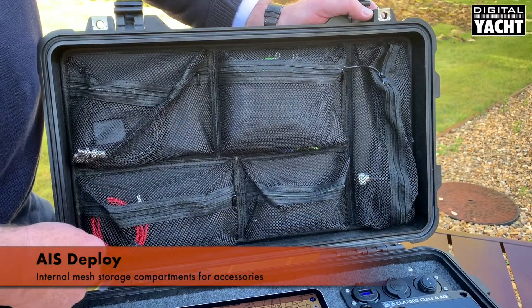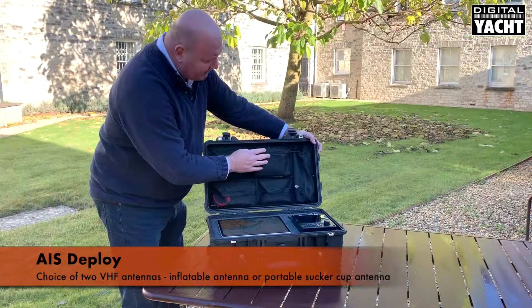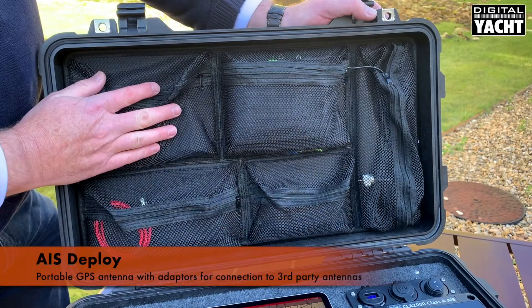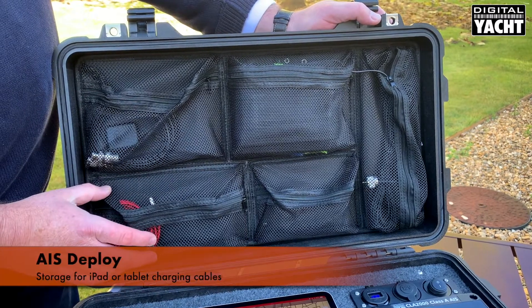All the accessories for the system are in the lid of the case, including an inflatable VHF antenna which can be temporarily installed, as well as a small portable antenna, a selection of different types of GPS antenna, and a charge cable for the iPad.